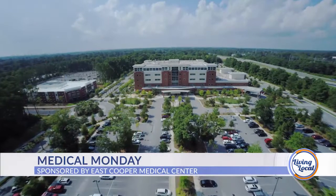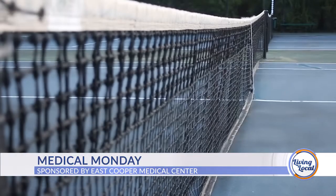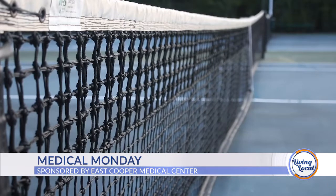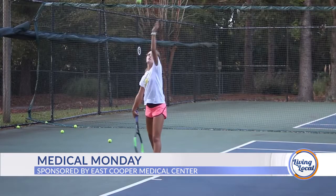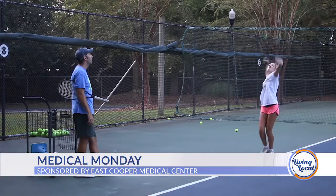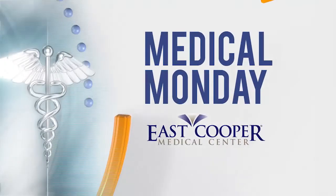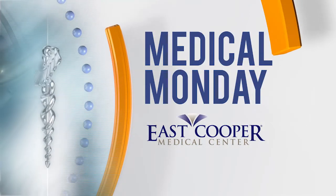Good afternoon and thanks for joining us for Living Local, your lifestyle show for all things Charleston and beyond. I'm your host, Ashley Miservy. It's Medical Monday with East Cooper Medical Center, sponsored by East Cooper Medical Center. We're visiting our friends at the Mount Pleasant Tennis Complex. Joining us today is Beth Maynor, a physical therapist at East Cooper Medical Center.